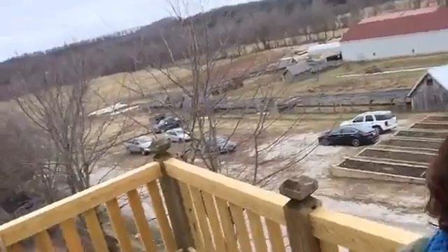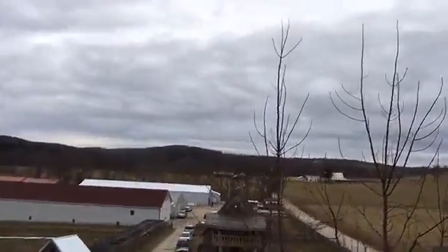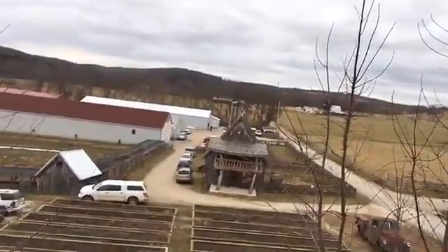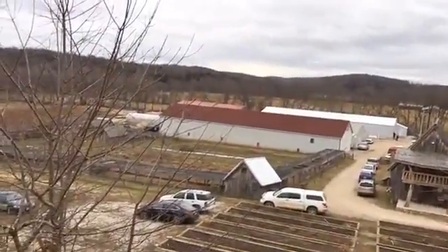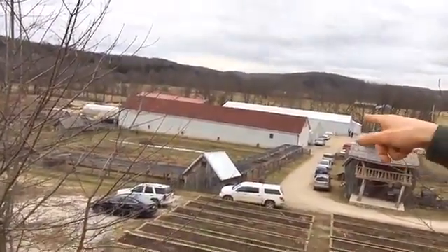Alright, so you guys have seen the drone views of everything. So this year, these two areas — I believe that's called the kitchen garden right there. That's the kitchen garden. That's where most of the food is coming from for the restaurant. Over there we did a lot of seeds.